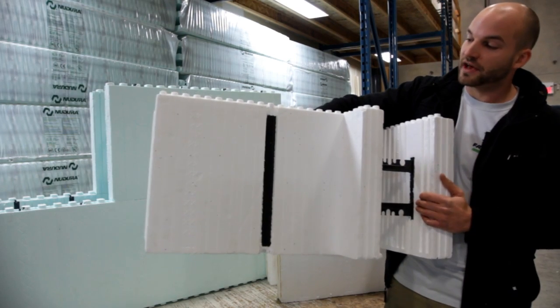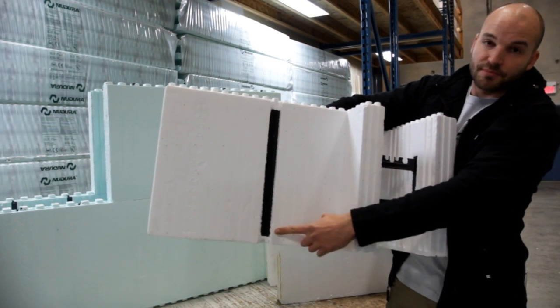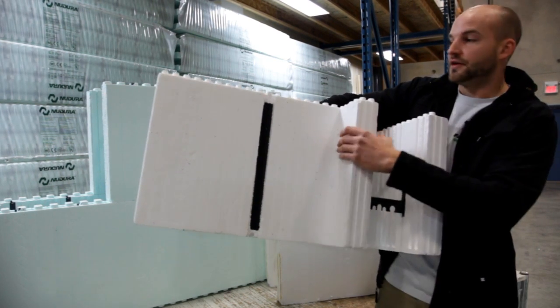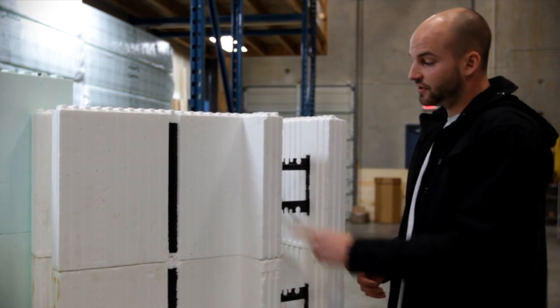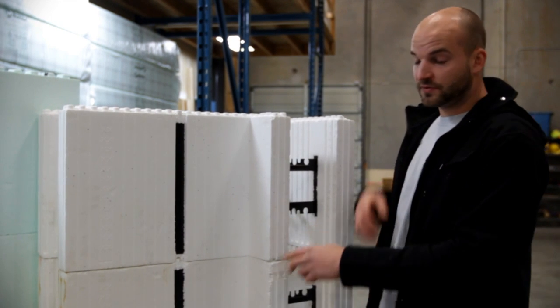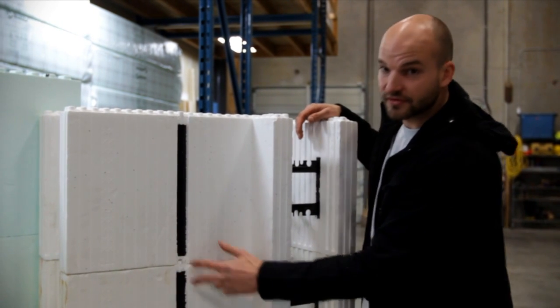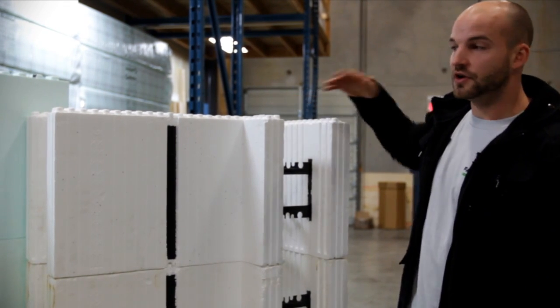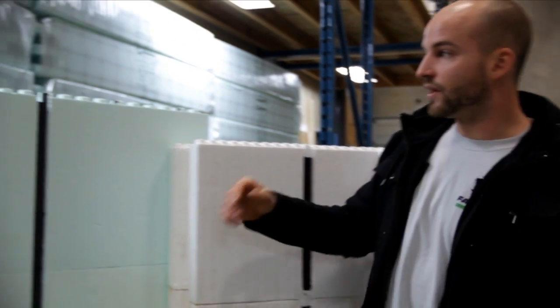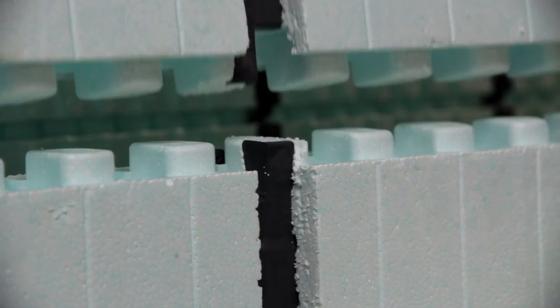With many ICFs, the plastic web stops short of the top and bottom of the block. When these courses are stacked on top of each other, this results in gaps between the plastic webs. When concrete cures it generates a lot of thermal energy, and this heat temporarily weakens the styrofoam. Because of the gaps between the webs and the weight of rebar and concrete in the walls, the walls could actually settle. With Nudura, the plastic webs run from the top to the bottom of the block, so any chance of form settlement is completely eliminated.